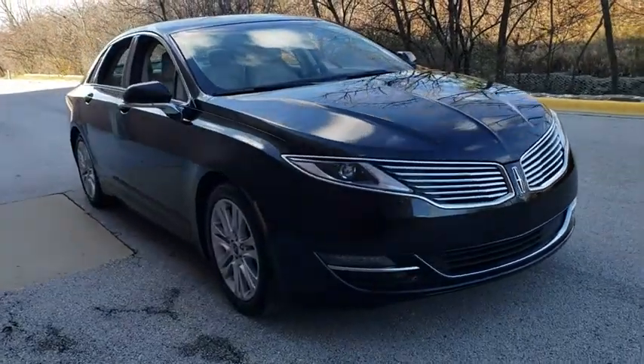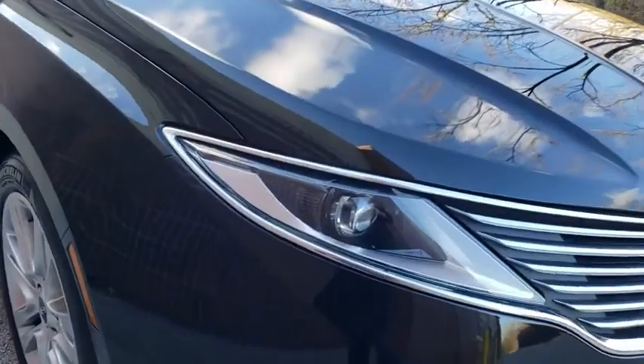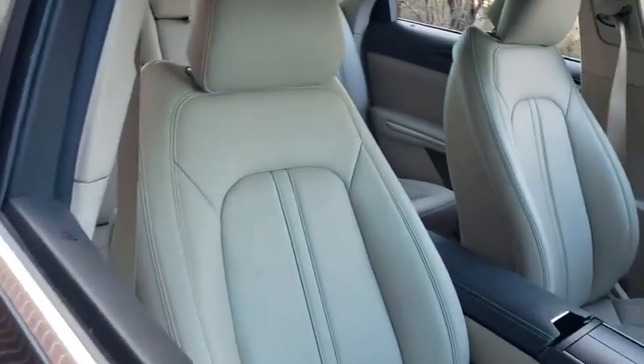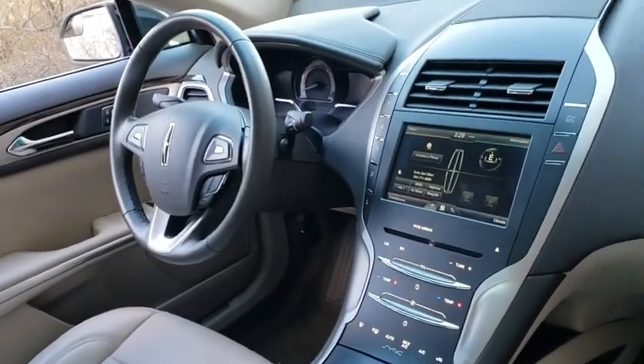Add that to the clean, modern interior with standard features, including rich leather, exotic wood, and a sophisticated assistant that responds to the sound of your voice, and you'll see the MKZ offers a new dimension of luxury. This vehicle has less than 25,000 miles.